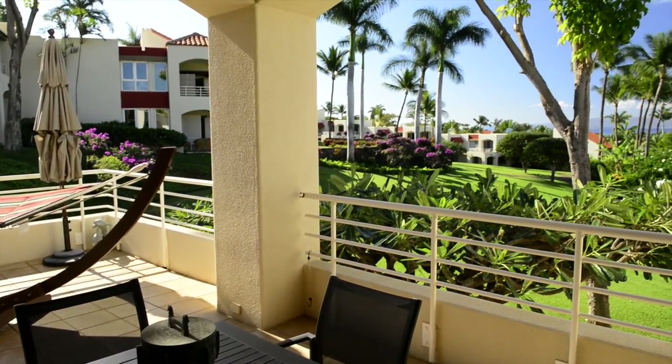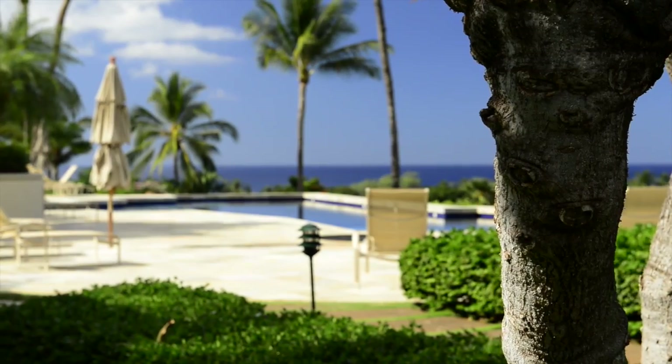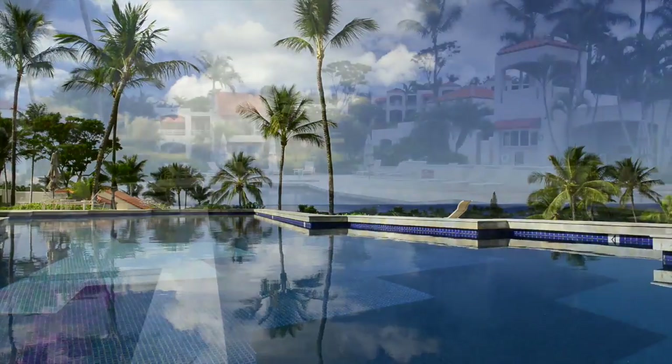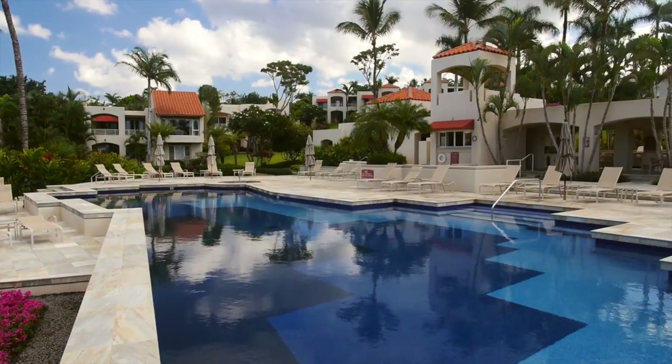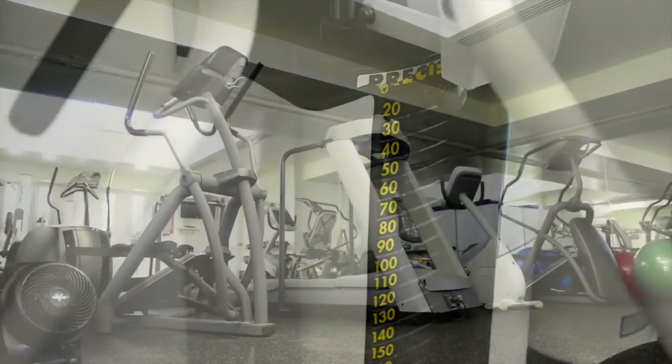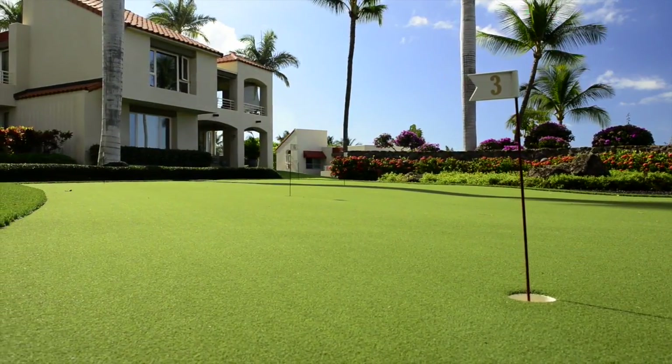In addition to owning a home in paradise, Wailea Palms owners enjoy exclusive amenities. The spectacular pool and clubhouse are the centerpiece, but don't forget the exercise room or putting green set amongst the beautifully landscaped gardens.